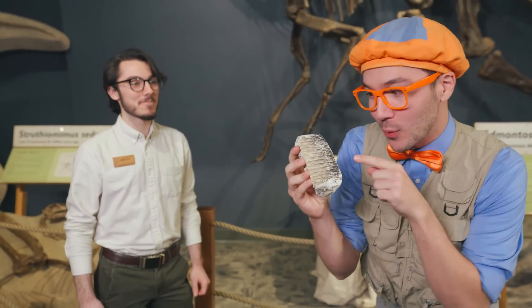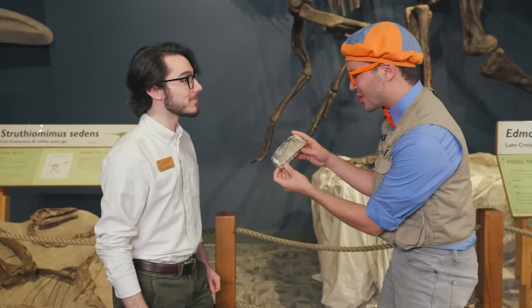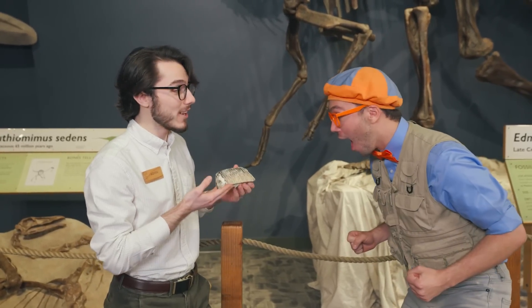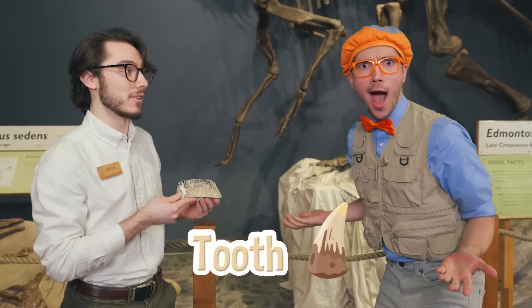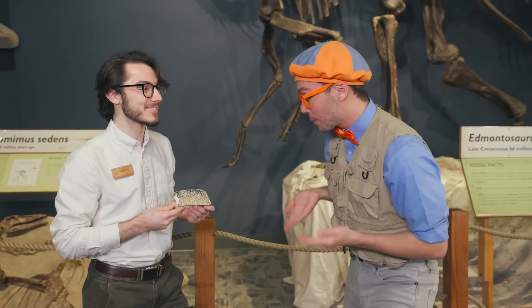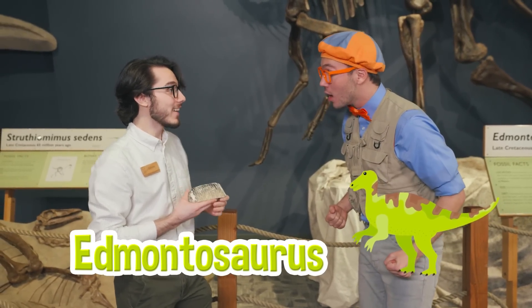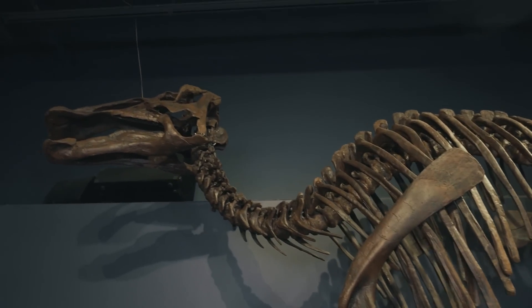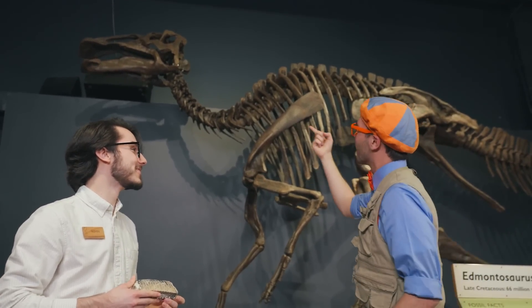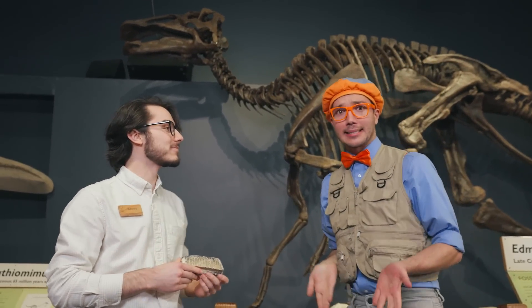Kevin, we found this fossil but I don't know what it is. I can totally tell you what this is — this is actually a tooth of an Edmontosaurus. A tooth?! We didn't know what it was, but it's a tooth of an Edmontosaurus! That's right. That's this animal right here. The Edmontosaurus is so big! And look — it does have some teeth up there, and it looks like it has a duck bill.